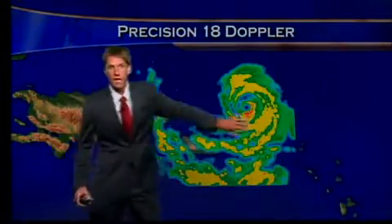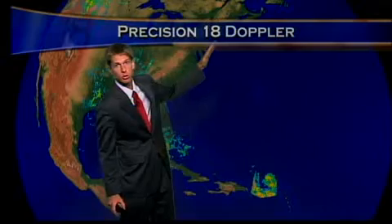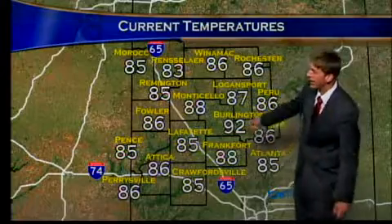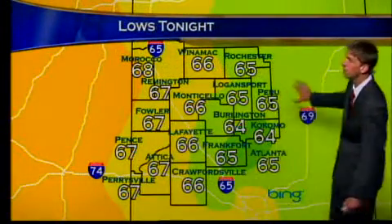This is Category 4 Hurricane Earl near Puerto Rico. This could very well affect parts of the east coast of the U.S. It may skim by North Carolina, parts of New Jersey, New York and Maine later on in the week, and that will affect our weather. We'll talk more about that coming up. Temperatures warm today, running in the upper 80s largely, even 92 at Burlington. We're headed for overnight lows largely in the mid-60s, a couple upper 60s here off to the west.